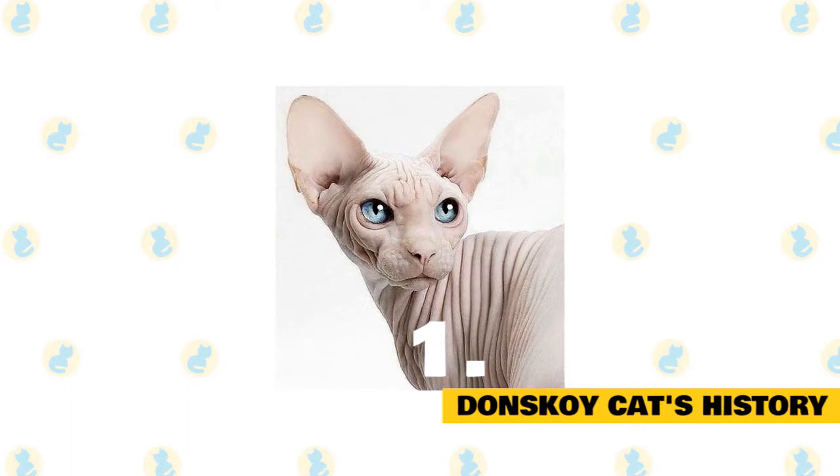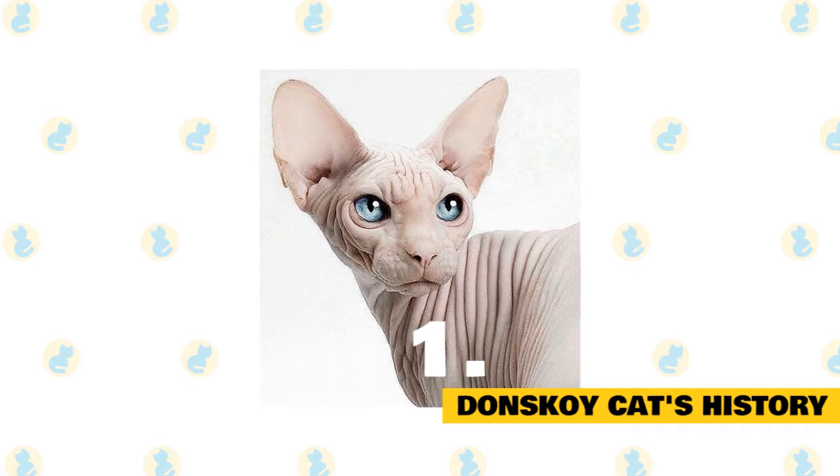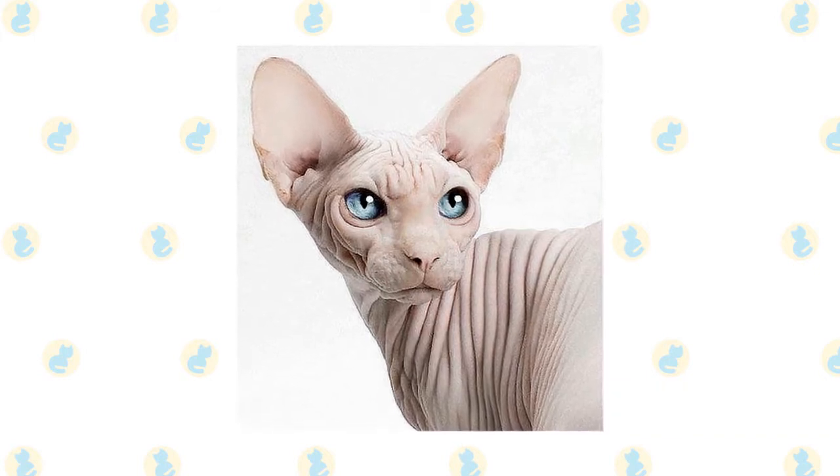One of these kittens was adopted by a breeder named Irina Nemekina, who began to develop the Donskoy. The Donskoy was officially recognized by the International Cat Association in 1987. These days, you may find Donskoys in shelters or in the care of rescue groups, so make sure to consider adoption if you decide that this is the breed for you.